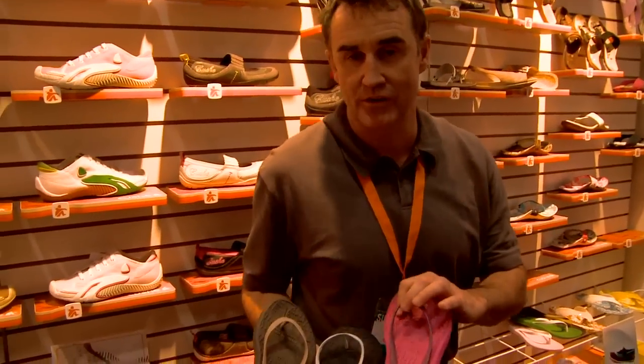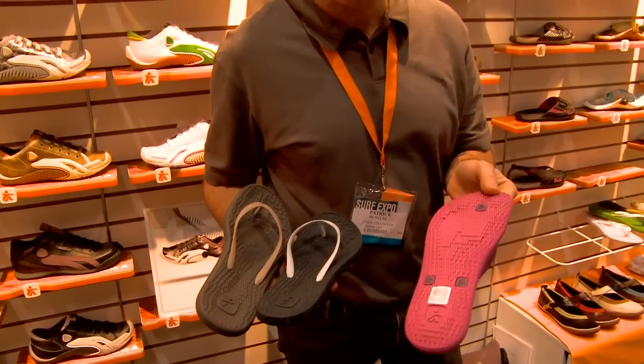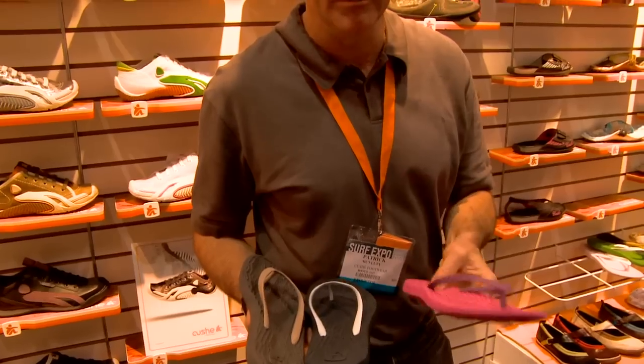We'll do a complete fossil flip-flop here. This will be $29 retail — a great entry-level sandal, extremely cushy.